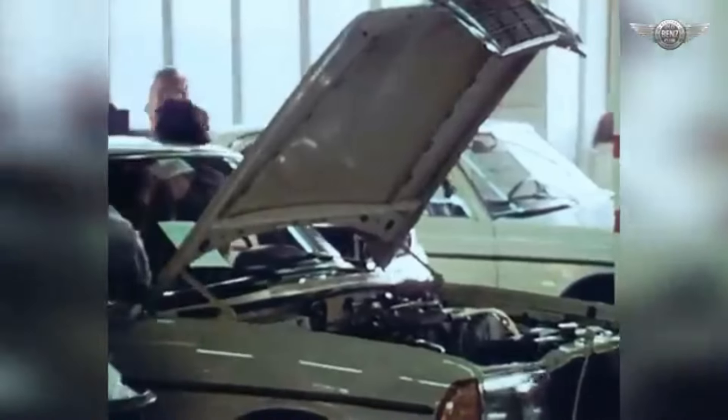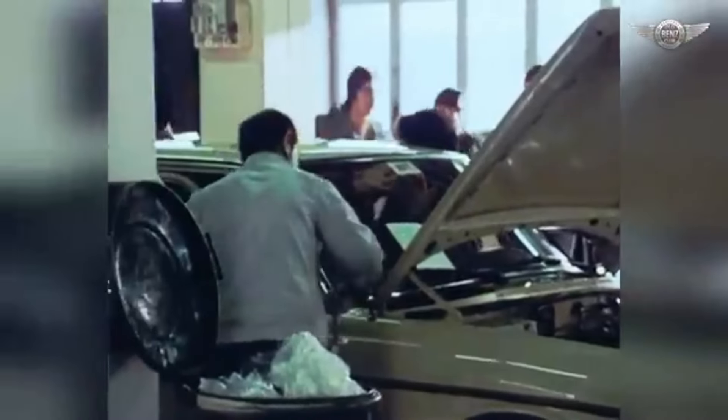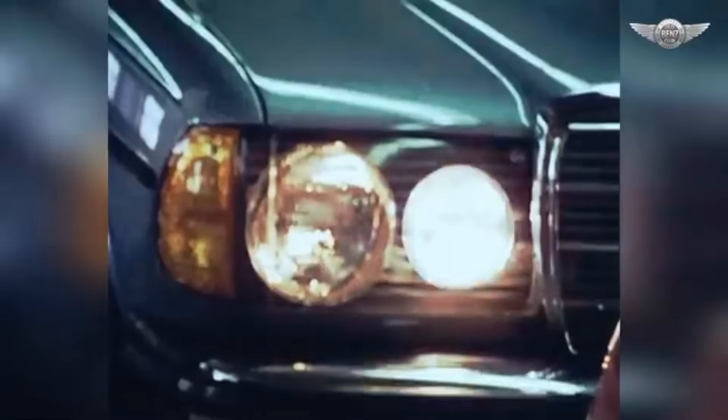The W123 offered a variety of petrol engines, also known as gasoline, and diesel engines in either four-, five-, or six-cylinder configurations. The engines were known for their durability and were especially renowned for their diesel variants, which became famous for their longevity and low maintenance.